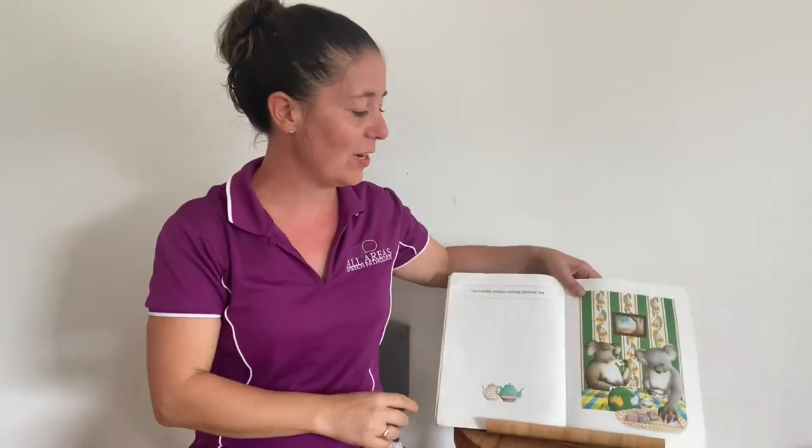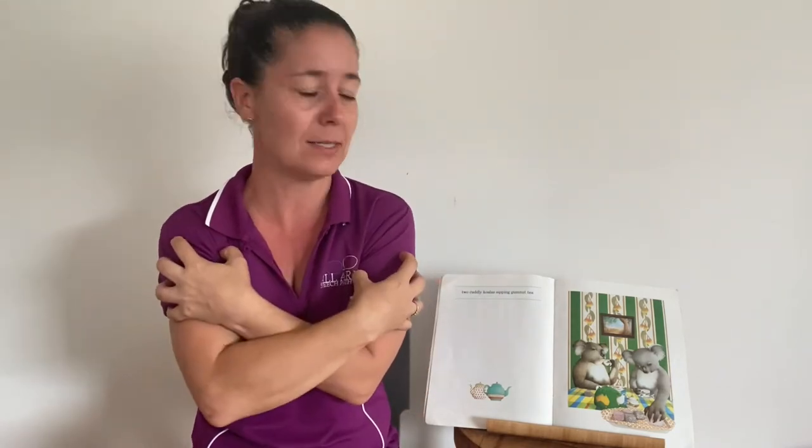We've got the next Australian animal and there's two koalas. Put your claws into your arms like you're giving yourself a little hug. Two cuddly koalas sipping gum nut tea. I wonder what gum nut tea tastes like.